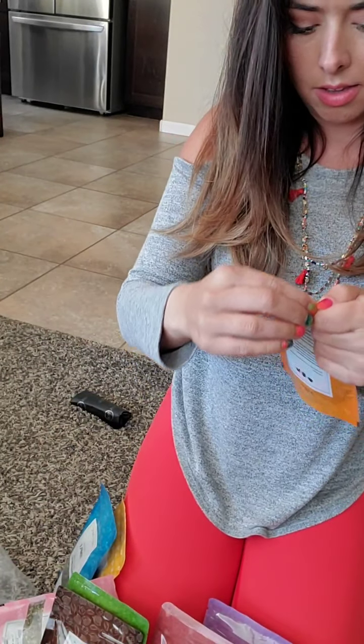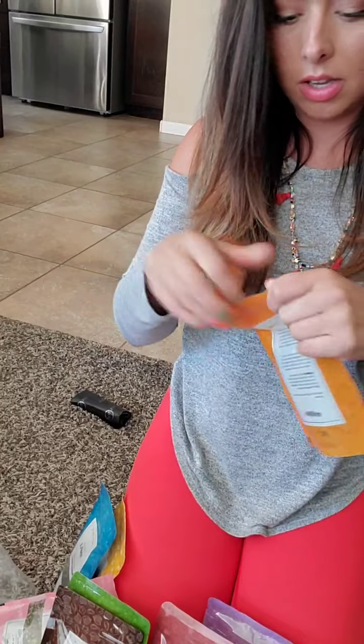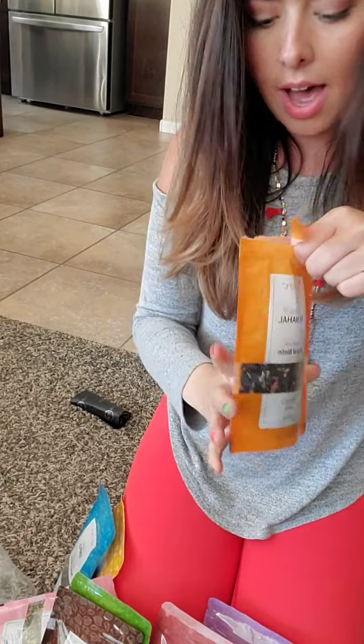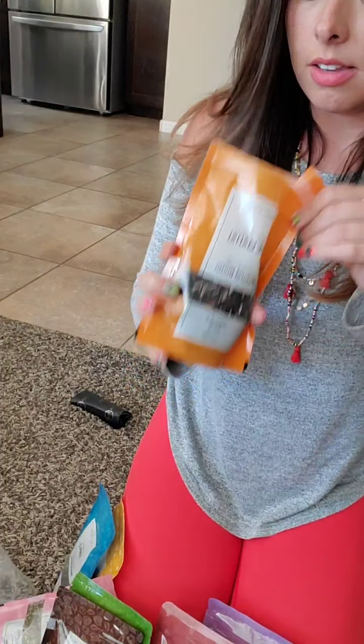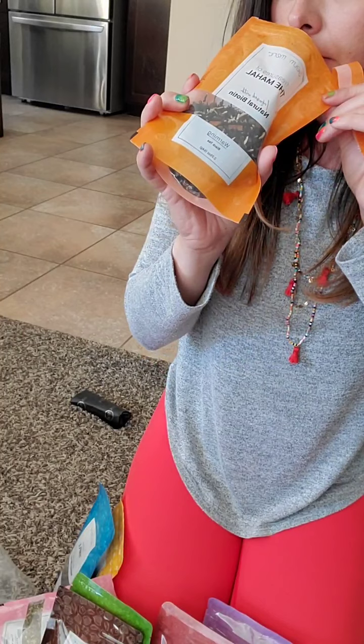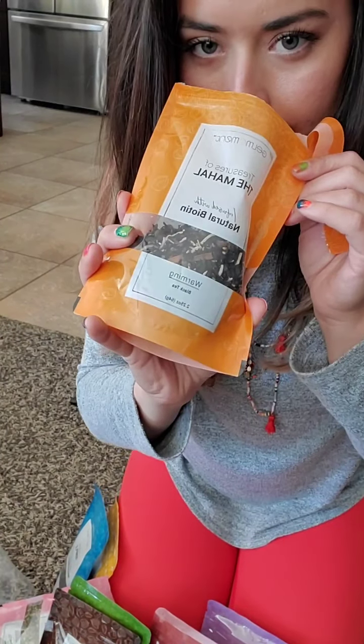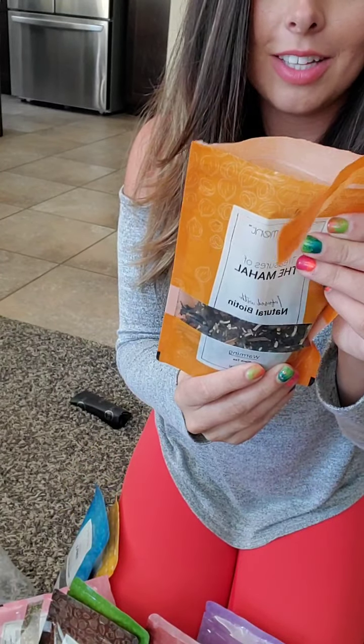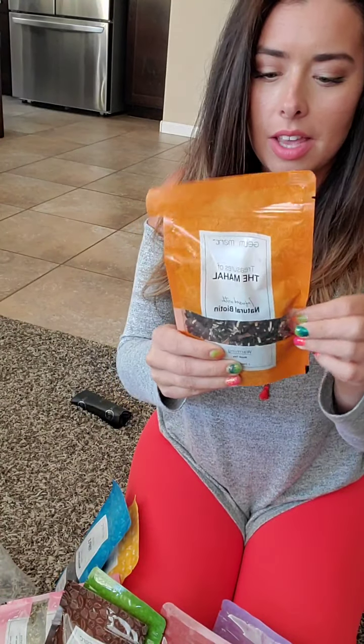This is a warming tea — I heard this one smells really good. Oh yeah! It's almost like, if you like chai tea... I think if you like chai this is really — really those spices. I love a spiced tea like a chai tea. I could totally see having this with maybe even adding a little bit of cream to it.